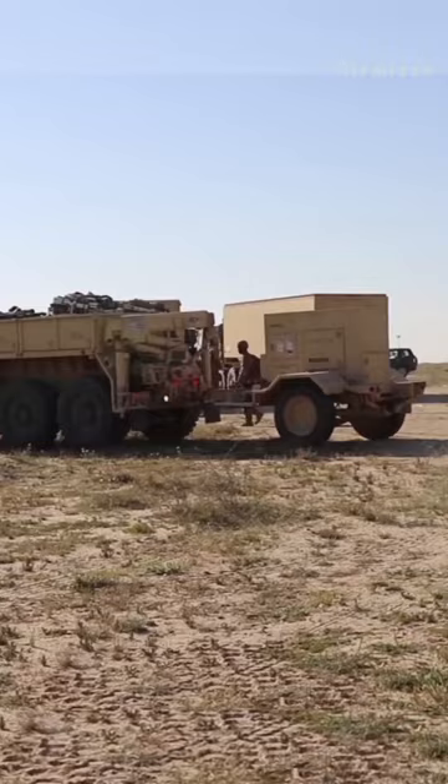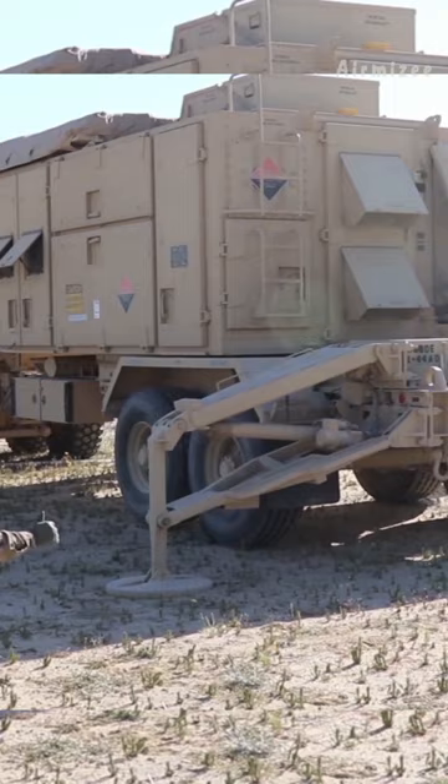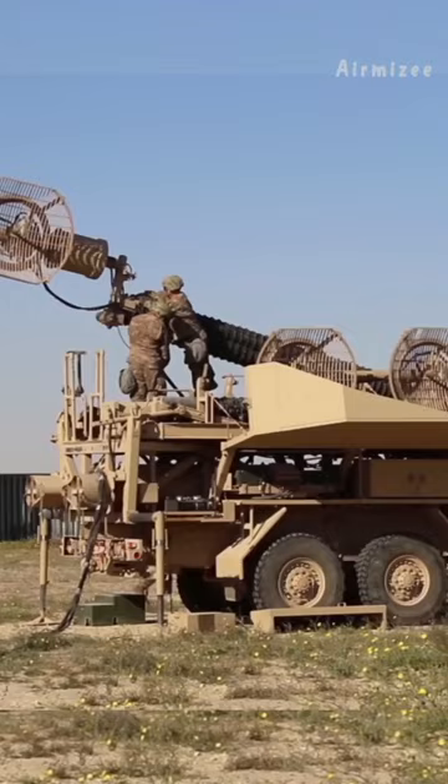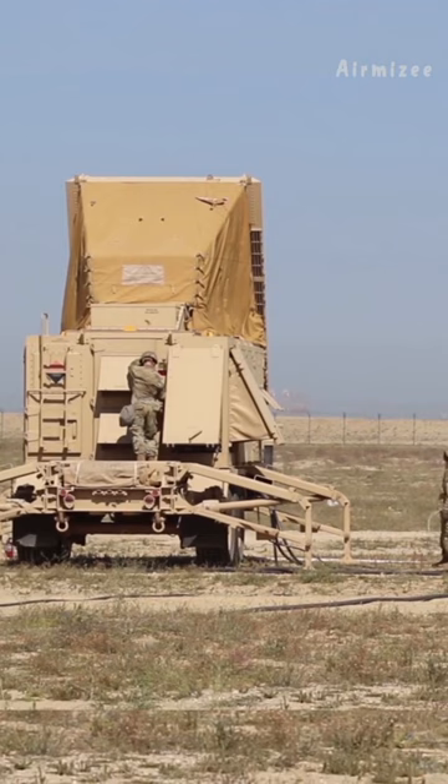The MIM-104 Patriot is a highly advanced air defense system that has been widely deployed by the United States and its allies. The system consists of multiple components, including radars, launchers, control stations, and missiles.